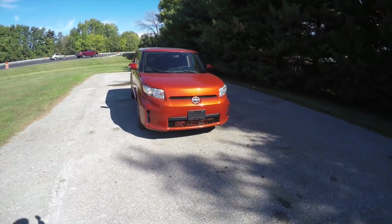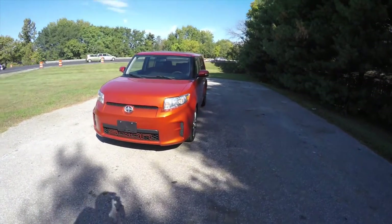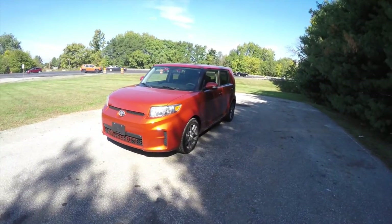Hello everyone, today we're going to take a quick walk around look at this 2012 Scion XB Release Series 9.0.